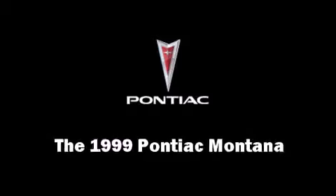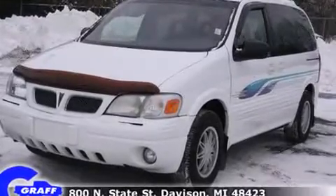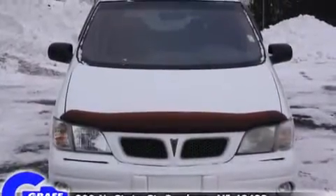The 1999 Pontiac Montana. It features a front wheel drive platform, an automatic transmission, and a refined six-cylinder engine.